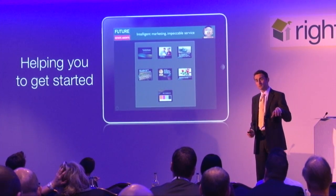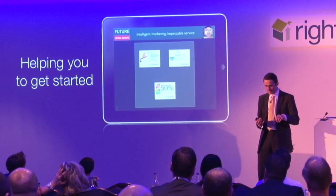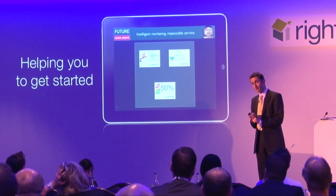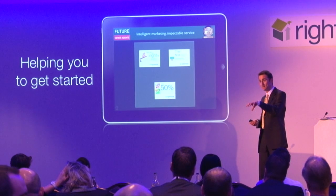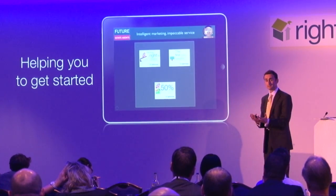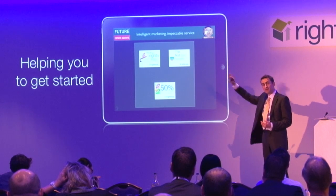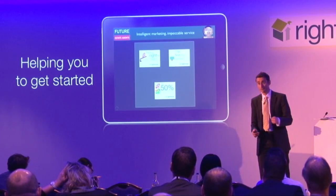Also, at agents' request, we've included some optional Rightmove information. It's designed specifically to support your agents on their appraisals - it's optional, hard-hitting, independent information supporting their accurate pricing story. It covers things like available stock versus completions, the number of clicks properties get in the first few weeks, and so on. You can leave it as it is, or you can personalise it with your own branding if you prefer.